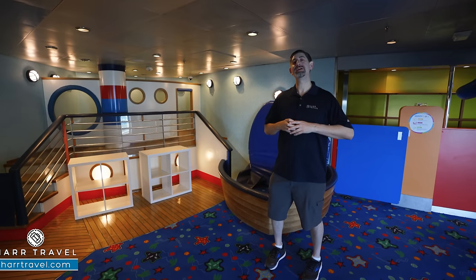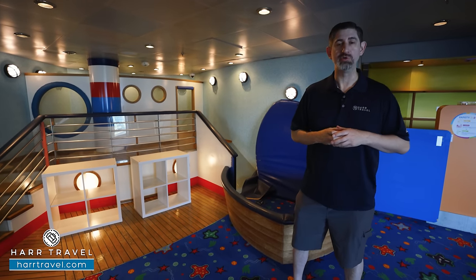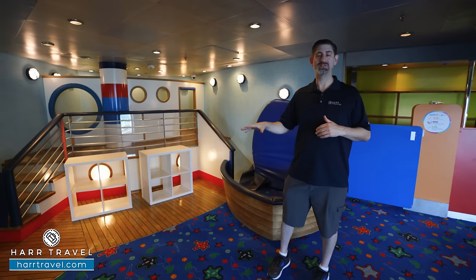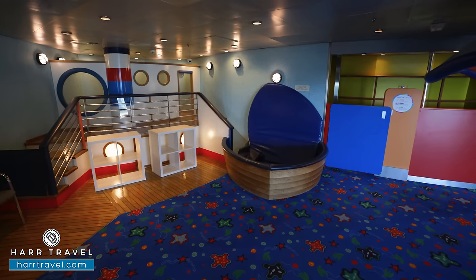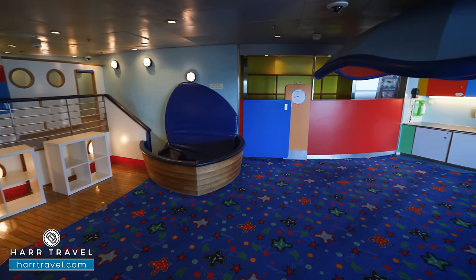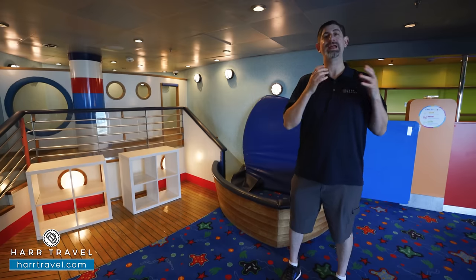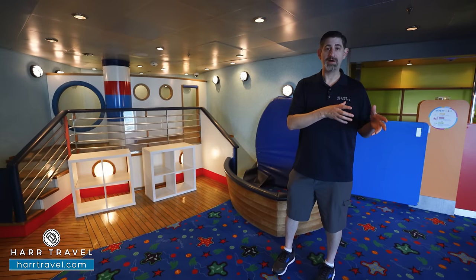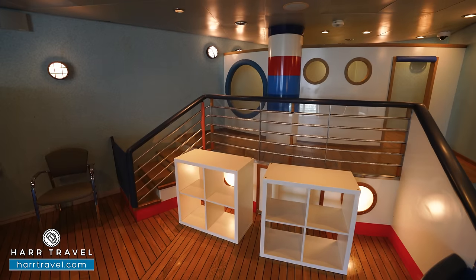Royal Caribbean's Adventure Ocean kids program is an award-winning program where there's something for absolutely everyone. It's been a big part of my life since I was a little kid — I started cruising as a youngster with my parents, and now traveling with my son and daughter has brought all of that together. My daughter constantly came back with different art projects she was so proud of — model magic and quite a bit of learning as well.